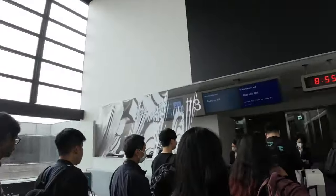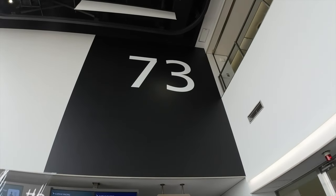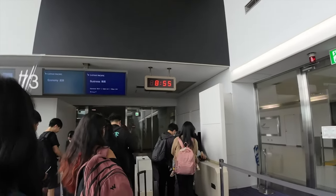Boarding time na tayo guys. Ito tayo sa gate 73. Chine-check lang guys yung boarding pass and yung biopage ng passport bago pumasok.